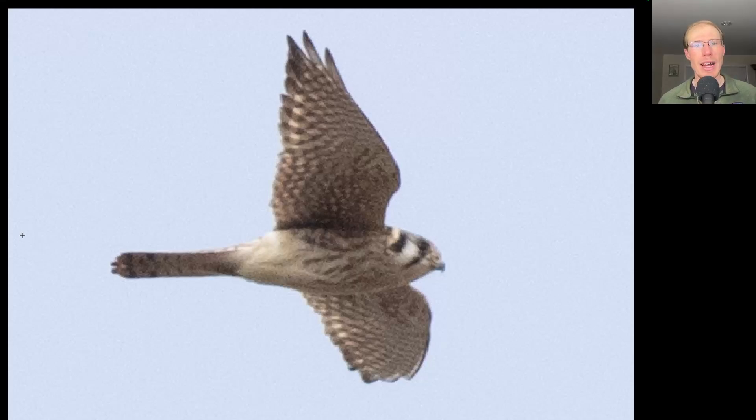Here we have a small raptor with pointed wings, so we should be thinking small falcon. Overall this bird is light colored underneath and has a distinctive facial pattern. This is an American kestrel.